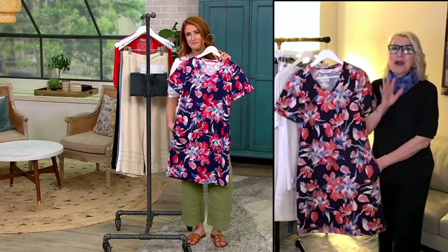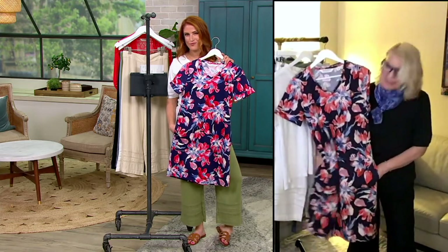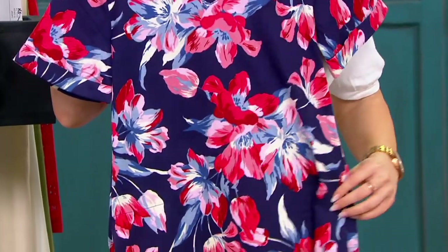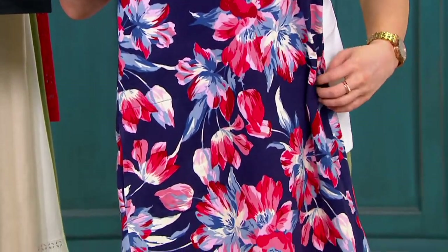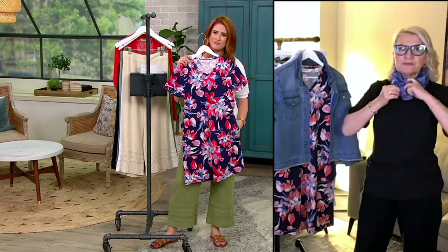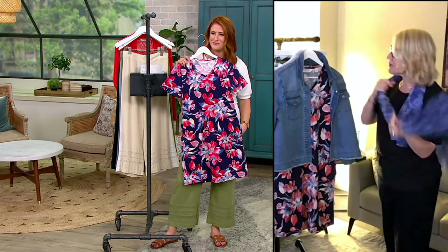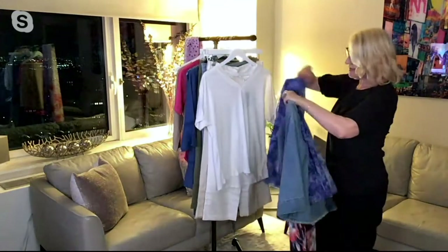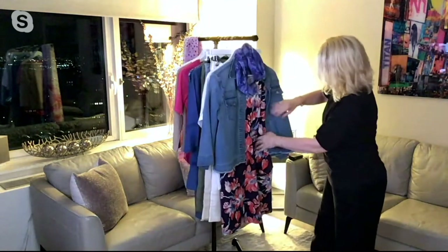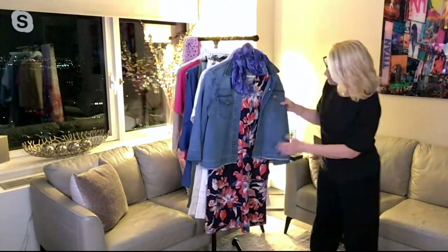Isaac always gives us fabulous pockets in the dress. Here's how I might style it: throw on a little denim jacket — this has to come to Italy with you — and put a little scarf around it. You could just tie a scarf around the neckline and it looks so cute. Add a cute little slide and off you go to Italia — I just love it, so adorable.